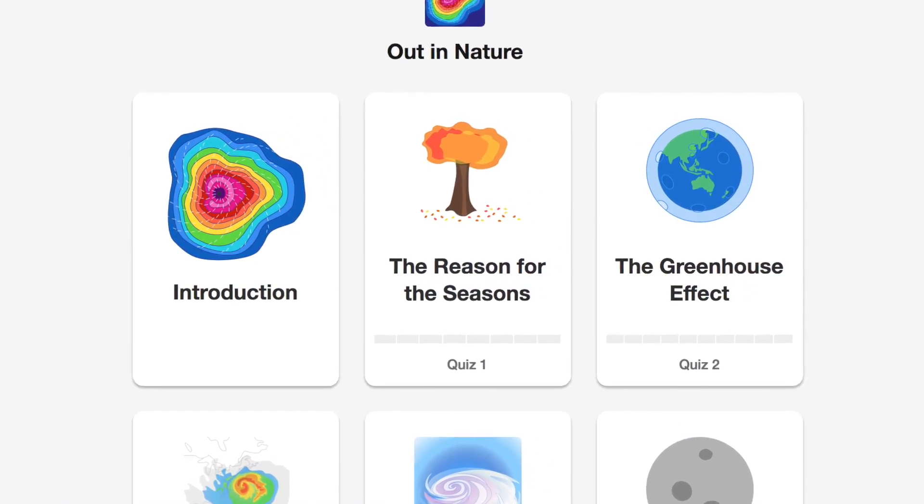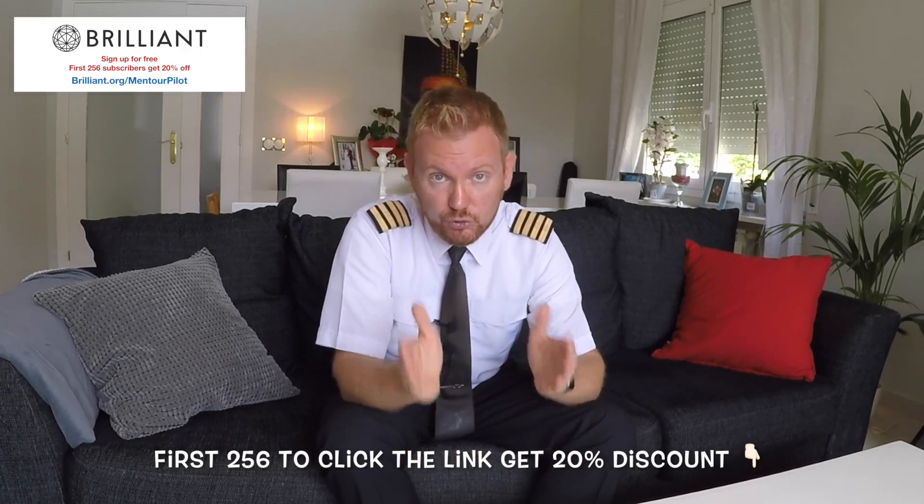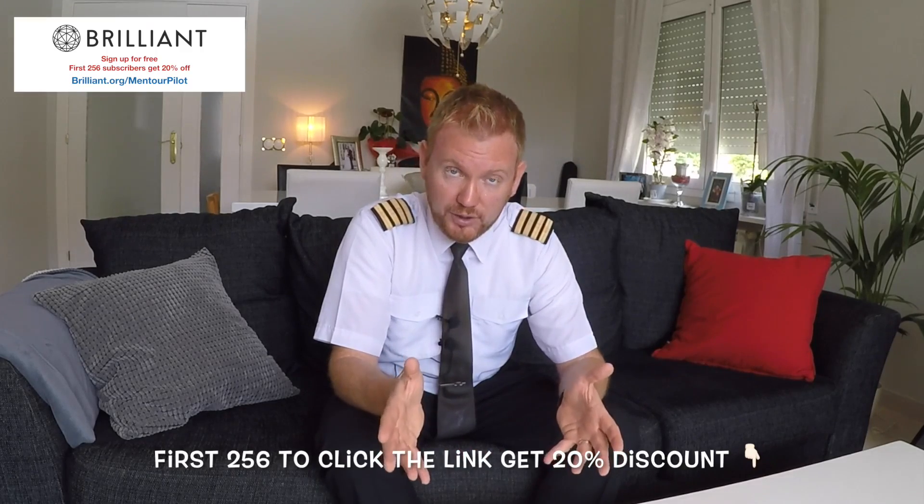Something I've noticed during the last few years of operating is that thunderstorm activity, especially in Europe, is getting more and more severe — the thunderstorms get bigger, more frequent, which could be an indication of climate change. If you want to learn more about things like the greenhouse effect or what's happening in nature around you, I highly recommend checking out Brilliant.org. They have a course called Physics of Everyday covering weather patterns, the greenhouse effect, and similar topics — making maths and physics really interesting. The first 256 of you who use the link below will get a discount on the yearly subscription, and checking it out is completely free.